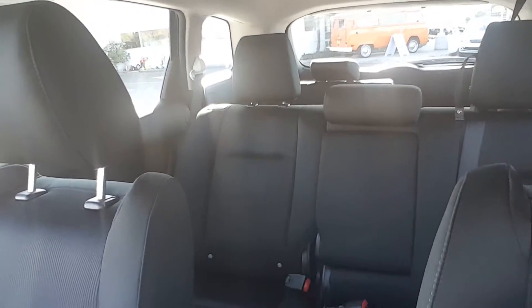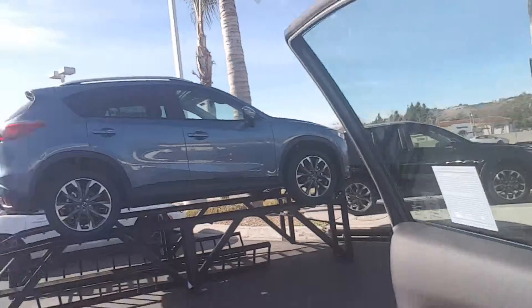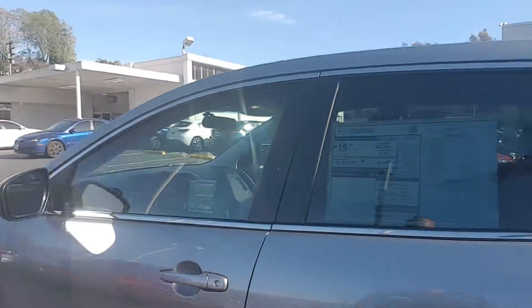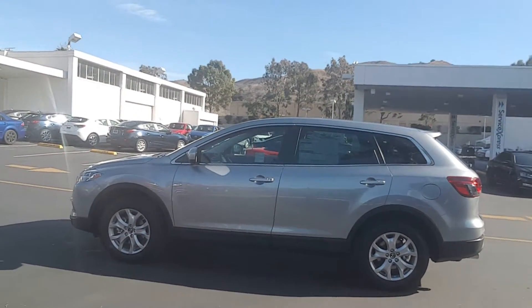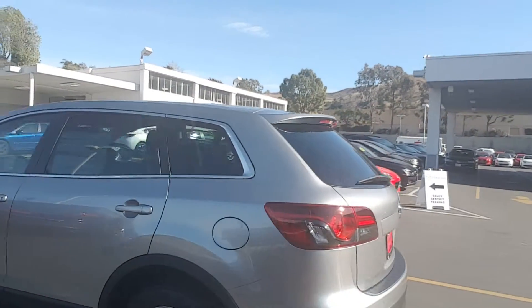Let's go outside for a second. So this is how it looks outside — beautiful alloy wheels. The color is great for California; it doesn't get so hot.